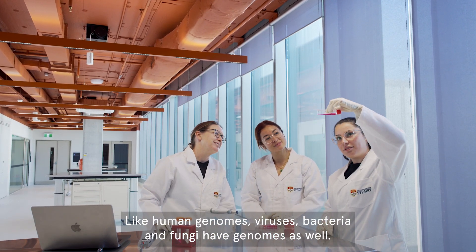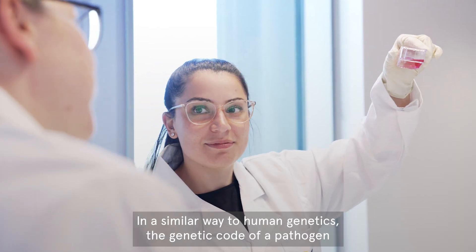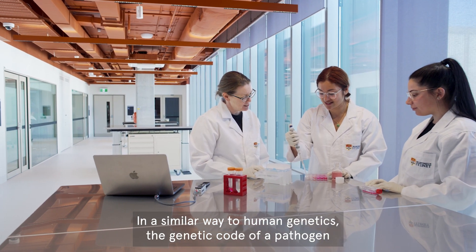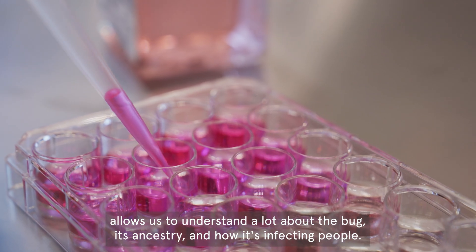Like human genomes, viruses, bacteria, and fungi have genomes as well. In a similar way to human genetics, the genetic code of a pathogen allows us to understand a lot about the bug, its ancestry, and how it's infecting people.